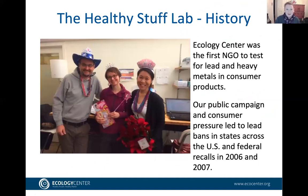Our Healthy Stuff team was assembled over a decade ago. In 2009, we launched Healthy Stuff, and were one of the first organizations to test consumer products for toxic chemicals. Even before that, we were testing children's toys in 2006 through HealthyToys.org — the first NGO to independently test consumer products for lead and other heavy metals and publicize the results.